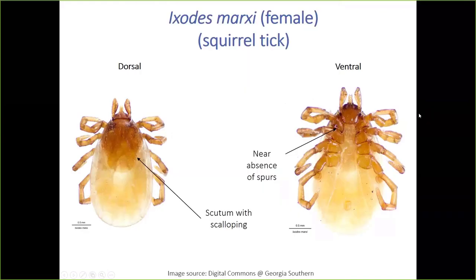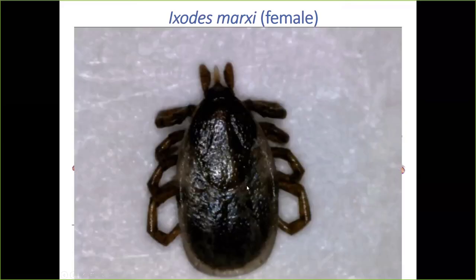Ixodes marxi is another dead-easy tick to identify — this is a squirrel tick important in eastern Canada that occasionally bites people. Where cookei had shoulders, marxi has a skinny waist: the scutum forms a scalloping or waist-like appearance. Additionally, this species almost entirely lacks spurs — just maybe one small external spur, with all other coxae lacking spurs. So look for that funky waist on the scutum and the absence of spurs — a dead giveaway even in engorged specimens, though coloration may be darker.